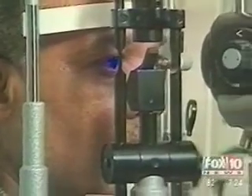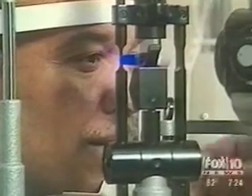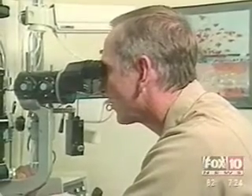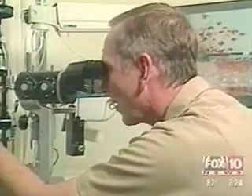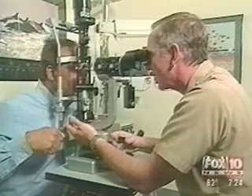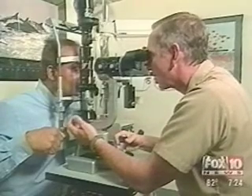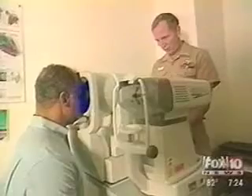The success rate is much improved using custom LASIK surgery. We find that across the board, no matter how we analyze the data, we're getting improved results with the custom treatment. The improved results come in many different forms — primarily what we call quality vision: the clarity, the sharpness, night vision, night driving. Those kinds of factors are really where we see the big improvement with custom.